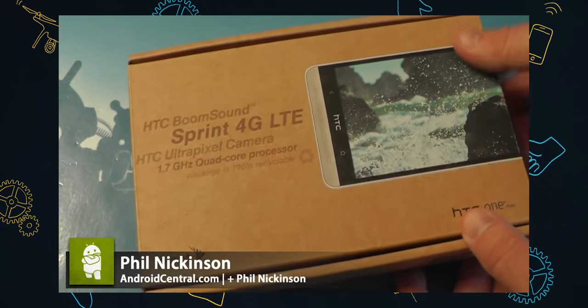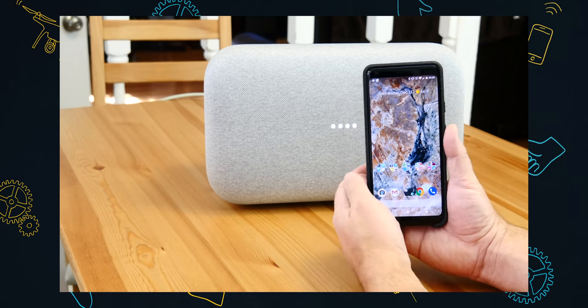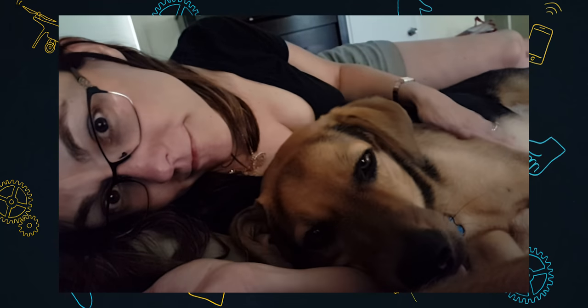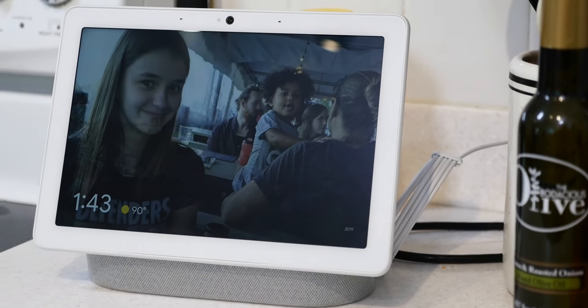When I stop and think about it, I've had a lot of things named Max come through here. There's this huge phone that nobody bought called the HTC One Max, or there's the Google Home Max, a $300 smart speaker that's pretty darn big and still sounds pretty darn good. My dog's name is Max. And now there's the Google Nest Hub Max. It's not a great name, but it's a really, really good smart display. So let's just get right to it and go take a look.